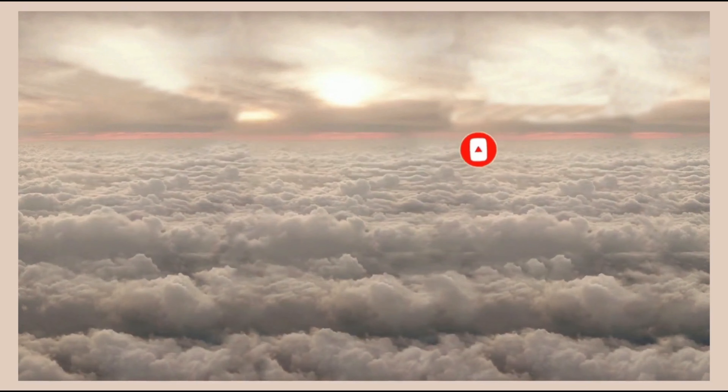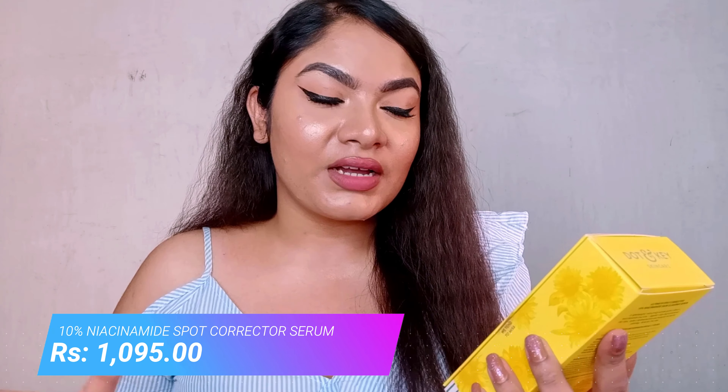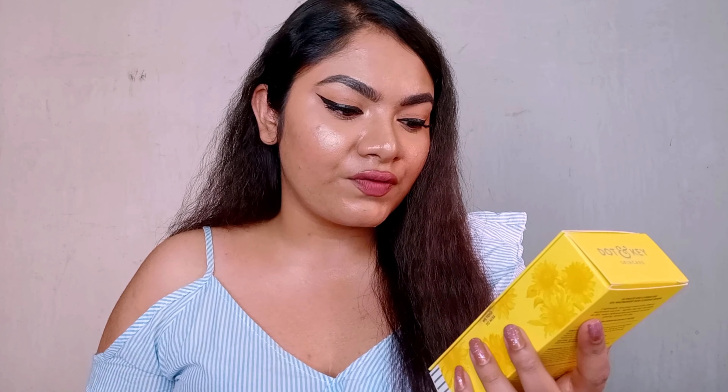The product is the Dot and Key Ultimate Spot Corrector 10% Niacinamide Skin Clearing Serum. It claims it will clear your skin, and it contains licorice and sunflower seed oil. It claims to visibly fade dark spots and minimize pores while improving skin's overall texture. It also contains 1% zinc actives with vitamin E and B5, making it a glow-boosting formula. I'm super impressed with the claims — now let's see what the product actually does.